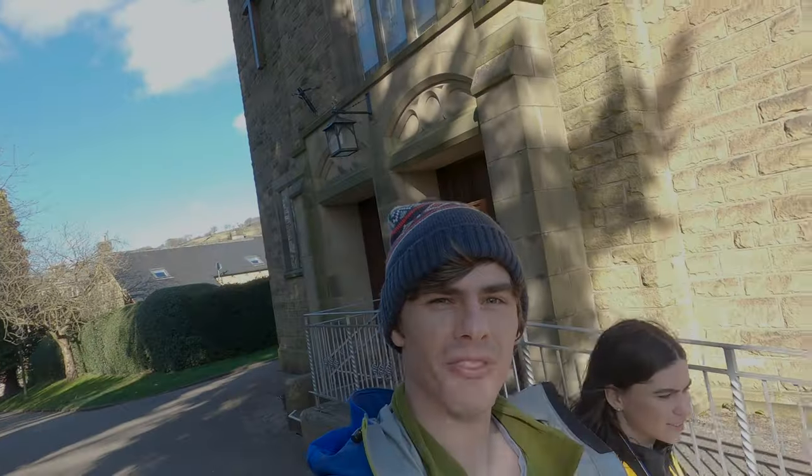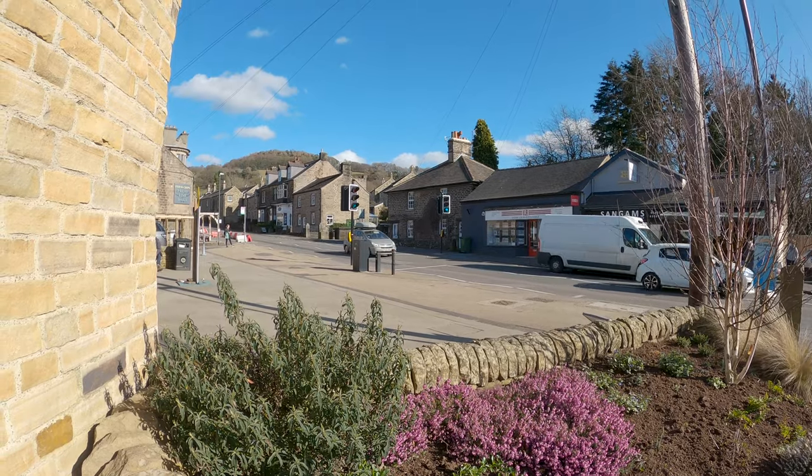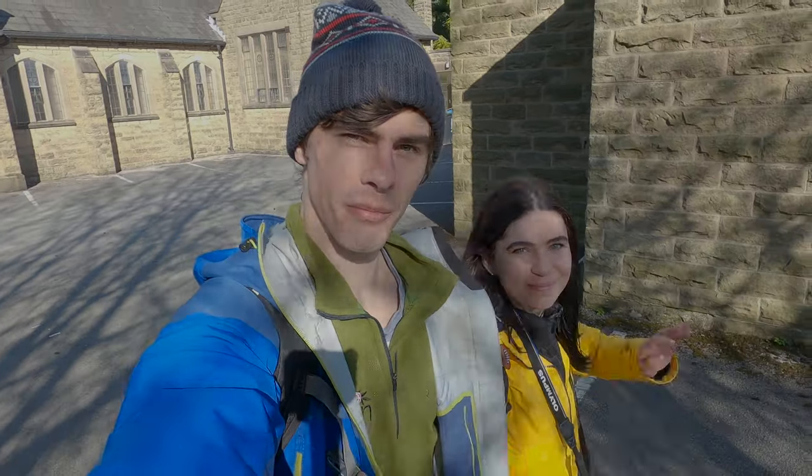We're back in Hathersage now, just finished our walk around Stanage Edge — really nice, beautiful day. We found all the things we were looking for, which is unusual! It's just really great to be back out in the Peak District again. Can't wait for our next adventure — we hope you join us then. See you next time, bye!